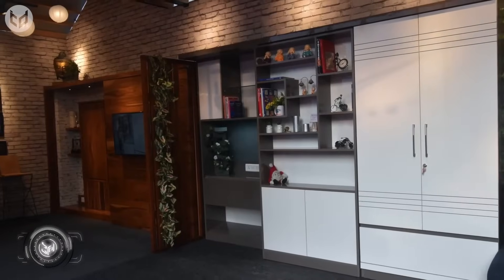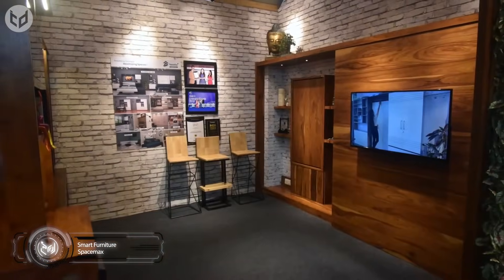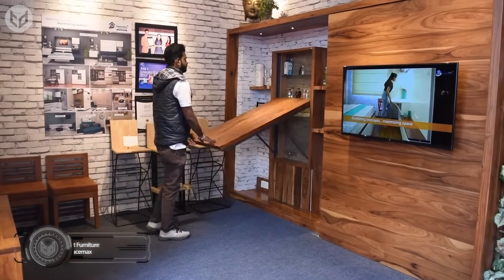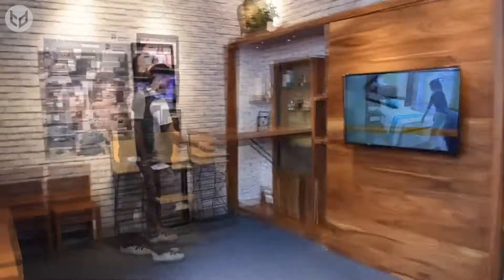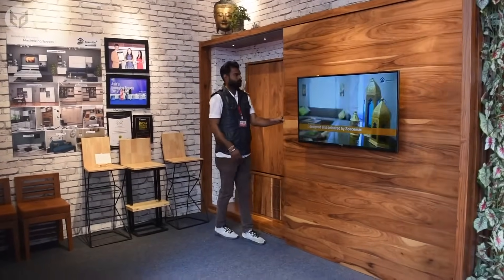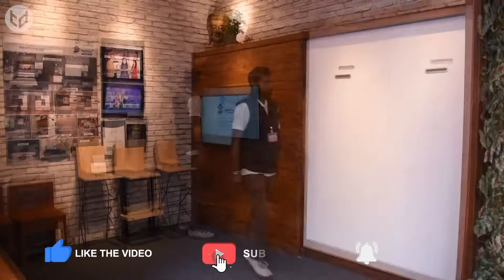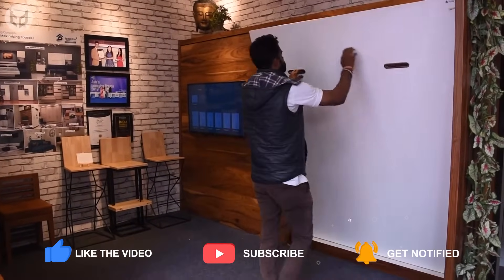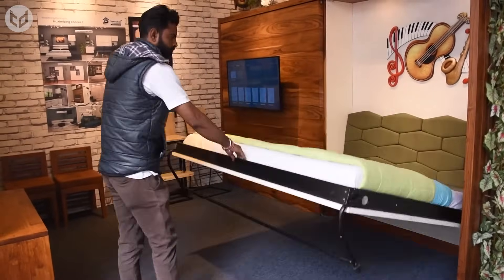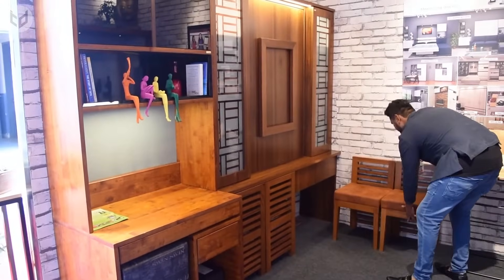As much as everyone loves their bed, sometimes it's best to just tuck it away. A company called Space Maxson has many innovative designs for Murphy beds. One of them includes a sliding door with a TV mounted on it — you can just slide it away and reveal a bed from behind the wall. This system even works with ironing tables, dinner tables, and even study tables. The chairs that go along with these tables can also be tucked away in a neat line.